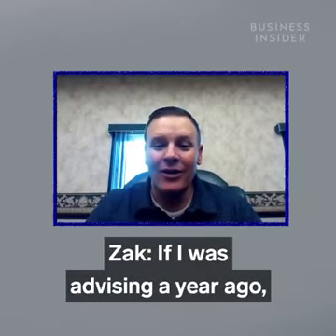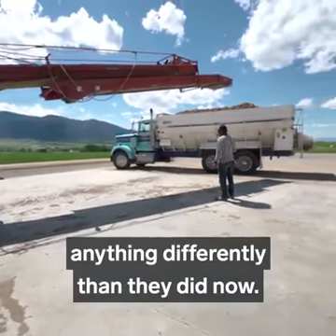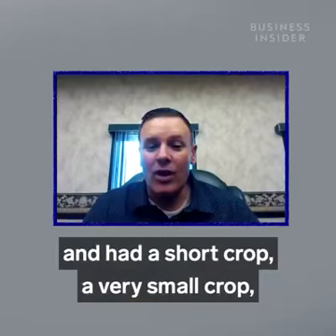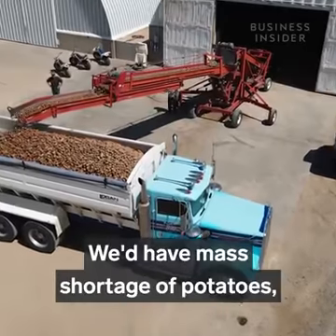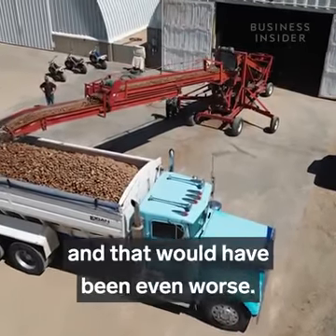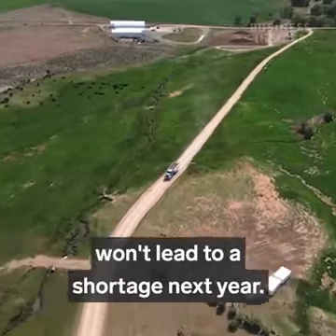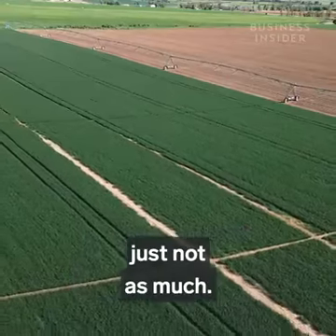If I was advising a year ago, not knowing what was going to happen, I wouldn't have told them to do anything differently. If we'd have anticipated COVID wrong and had a short crop, it would have been devastating to food hunger — we'd have had a mass shortage of potatoes, and that would have been even worse. Luckily, Zach says all this food waste won't lead to a shortage next year; farmers are still planting potatoes, just not as much.